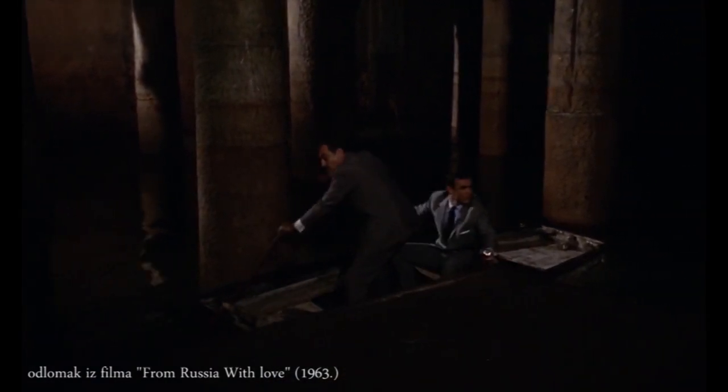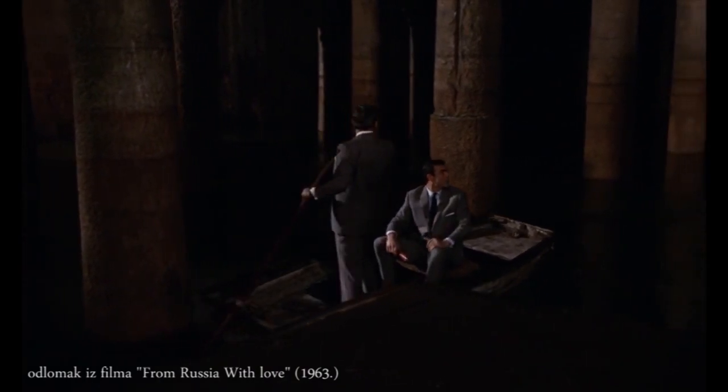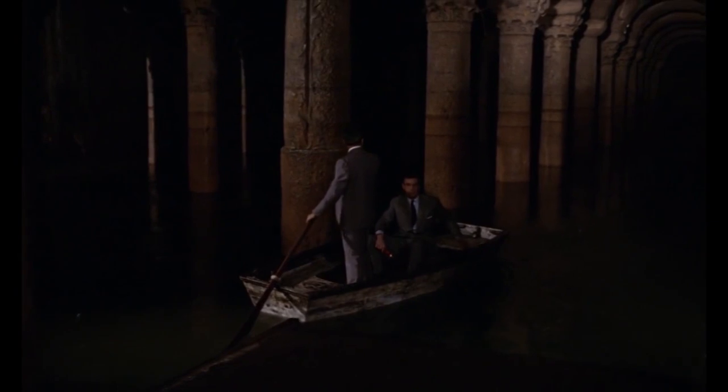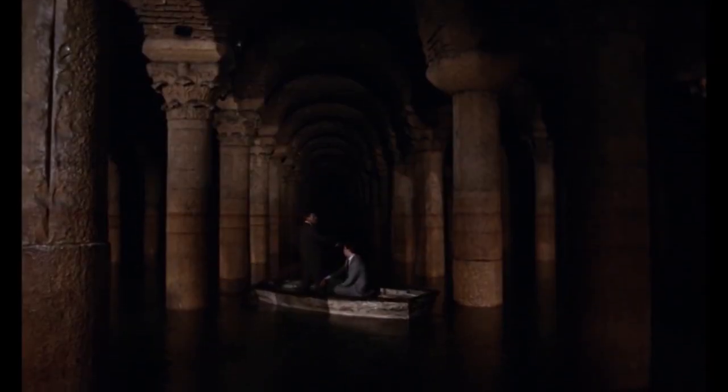In 1985, 50,000 tonnes of mud were removed from the cistern, walkways were built, and it was ready to be opened to the public two years later.